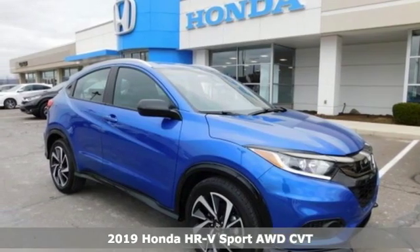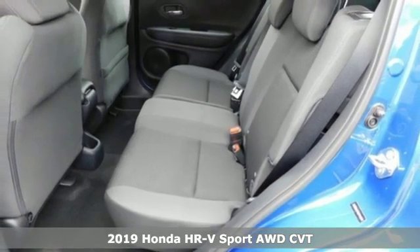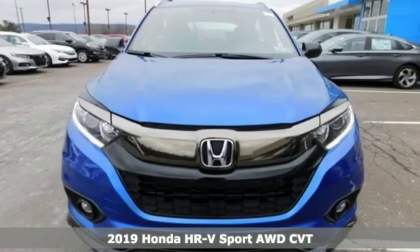It's a new 2019 Honda HR-V. Is it an SUV, hatchback, or compact? Yes — and it's in a category all its own.